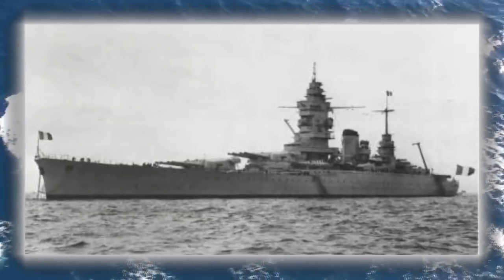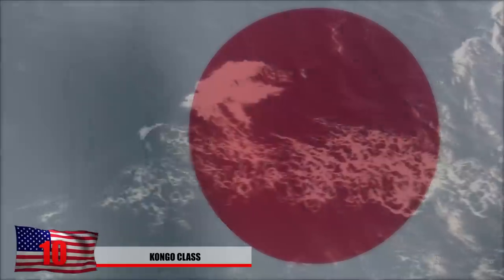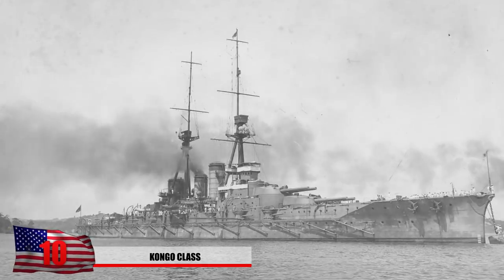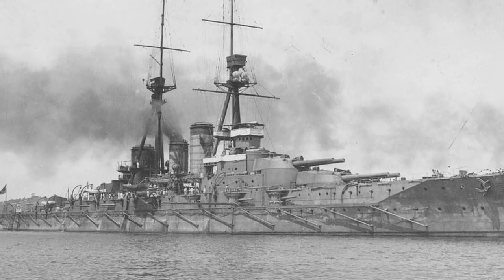Number 10: the Kongo class. One of the more successful warships of the Imperial Japanese Navy was the first ship of the class — a battlecruiser named Kongo. It was thought to be one of the most heavily armed ships during the World War I era and would make some serious upgrades in 1935.